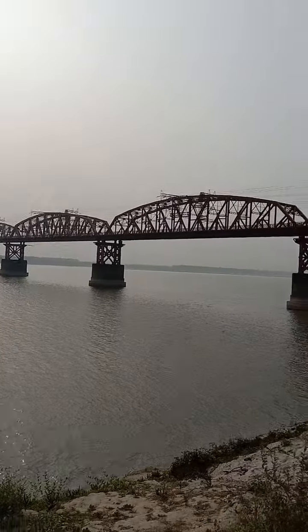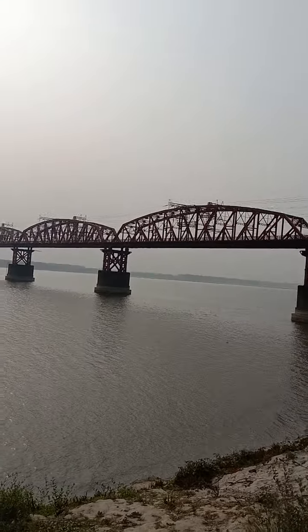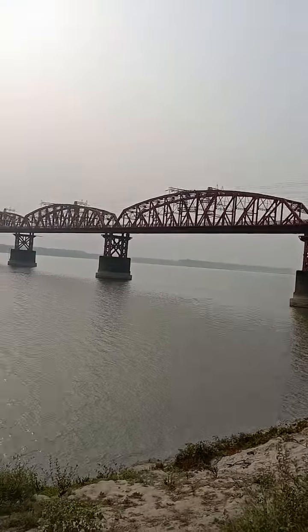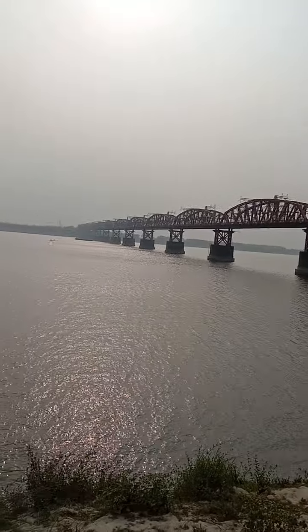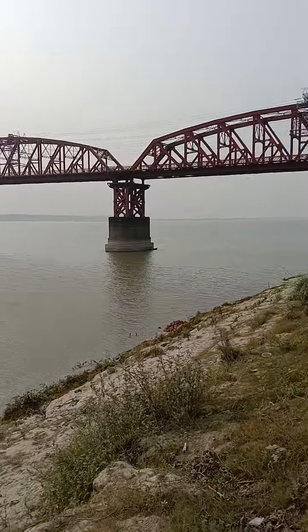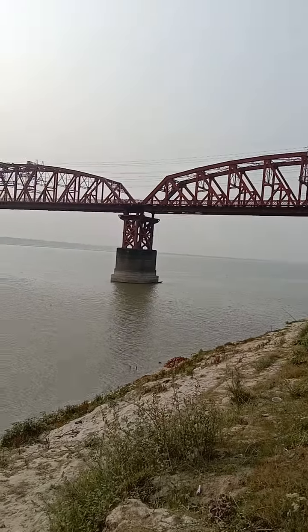This bridge is made of steel — A to Z steel. This is a small river.